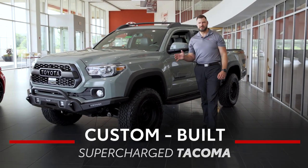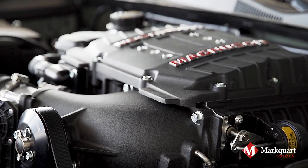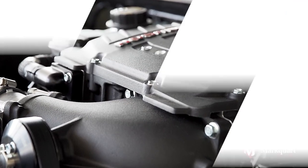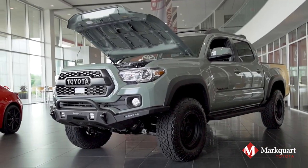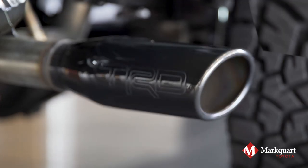Come check out this custom-built, supercharged Tacoma at Marcor Toyota. The best part is under the hood — this Tacoma is powered by a Magnuson supercharger, which increases the horsepower by 30% and increases torque by 28%, exiting out of a TRD exhaust.